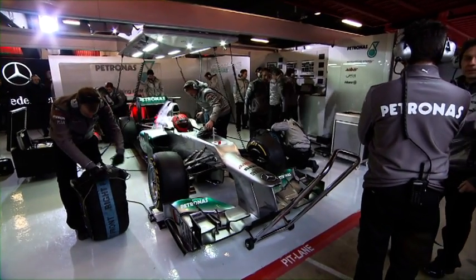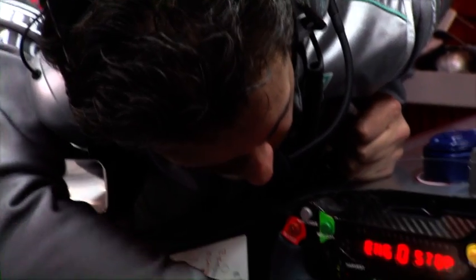The new Silver Arrow has a long wheelbase, optimised weight distribution, and comprises 4,500 parts.